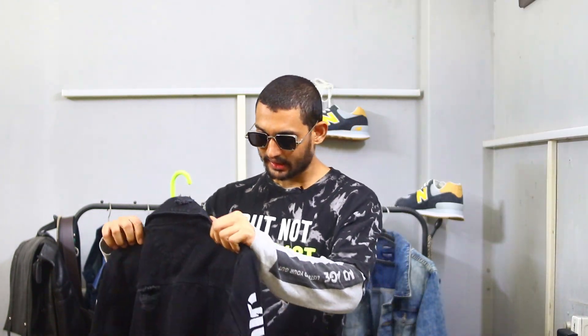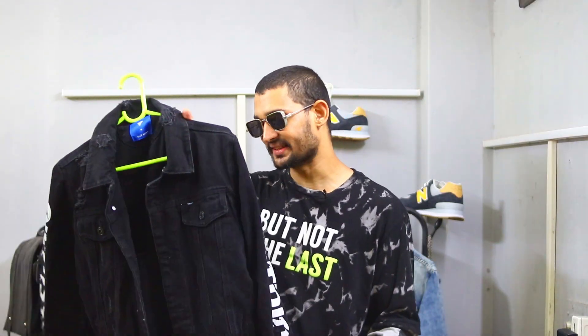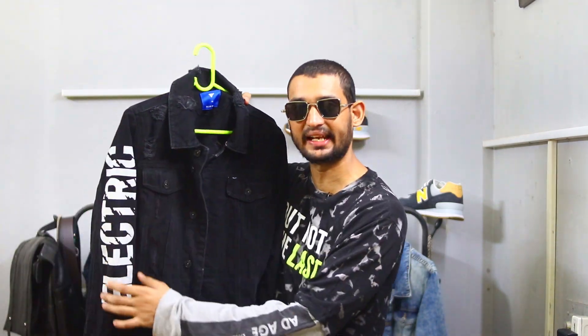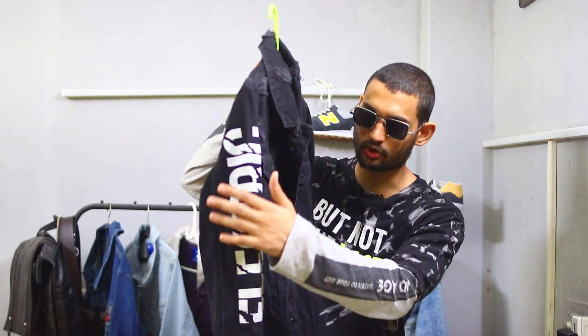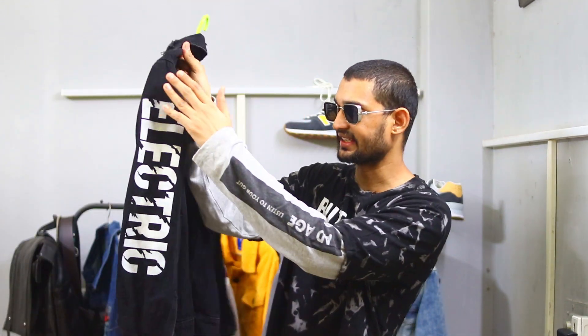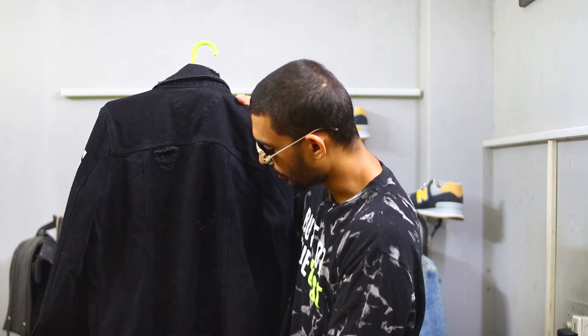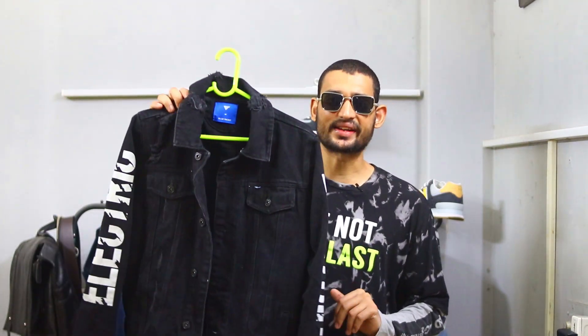So guys, mostly when we have a denim jacket, we have basic blue and black, but I bought this one which is not basic. You can see the detailing in the sleeve — you can see the detailing on both sides of the sleeve. And behind it is a little tone. If you don't need a basic denim jacket in black, you can try something like this.